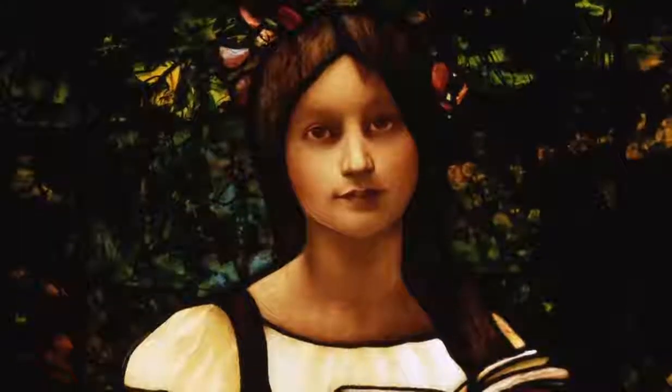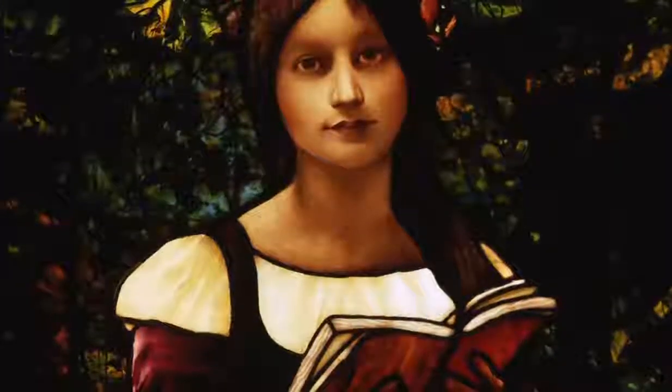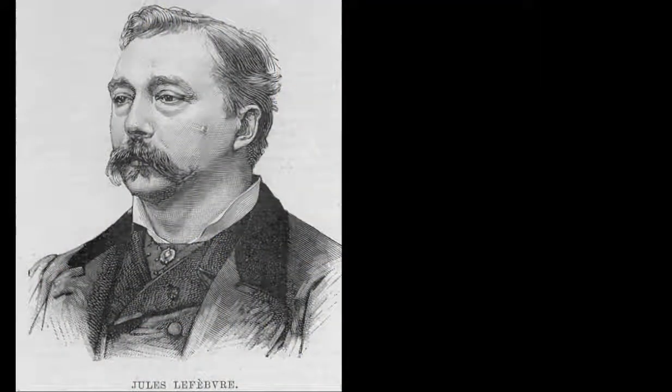It is based on an 1889 painting called La Liseuse, or The Reader, which was created by Jules-Joseph Lefebvre, a French academic painter.